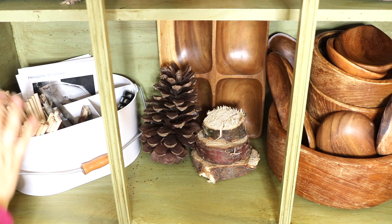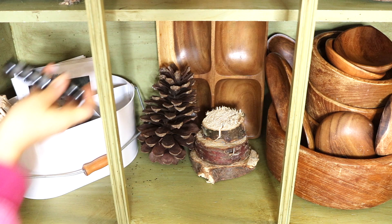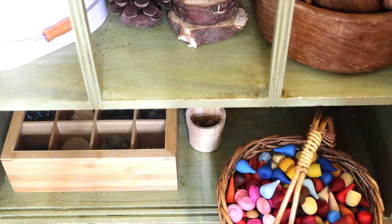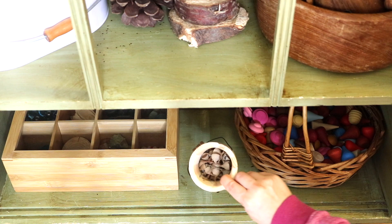Whereas before I had our materials and resources spread out through the school room, now I've organized all of these opening activities and resources to this area, and it just feels organic. Our nature finds are with our nature table display; our loose parts, which are often paired with each other, are all on the shelf and used with various wooden bowls and trays, which are also found here. This shelf just makes sense.